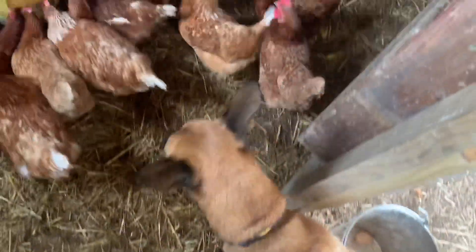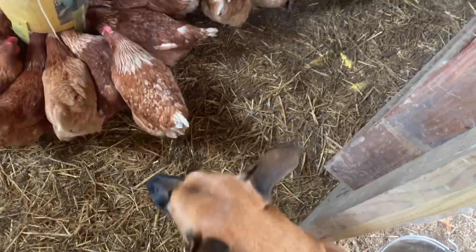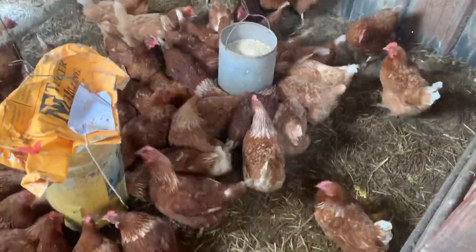He would absolutely love to eat a chicken, wouldn't you boy? Yeah, look at all them chicken nuggets.